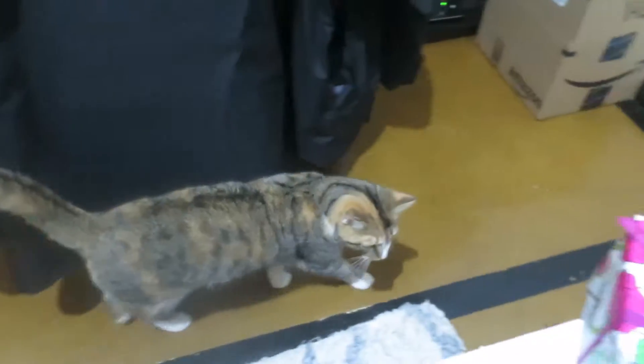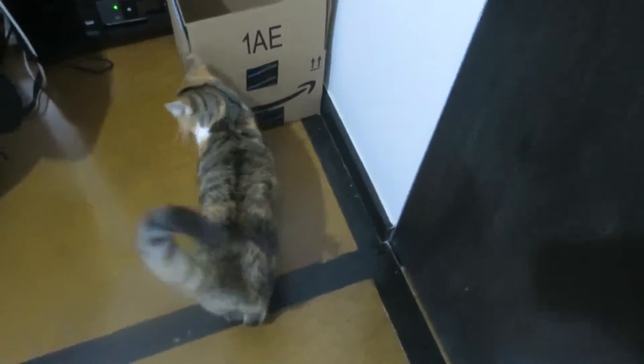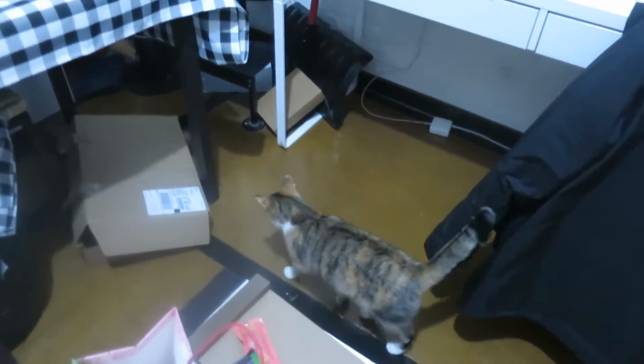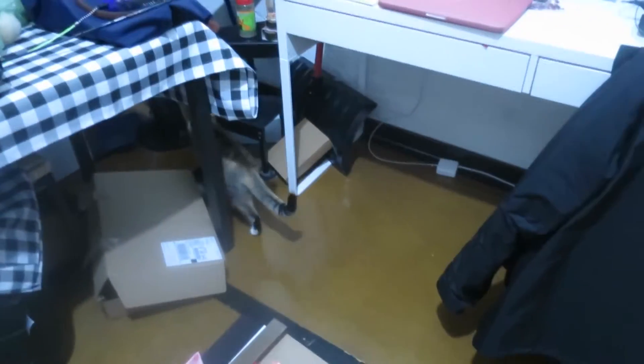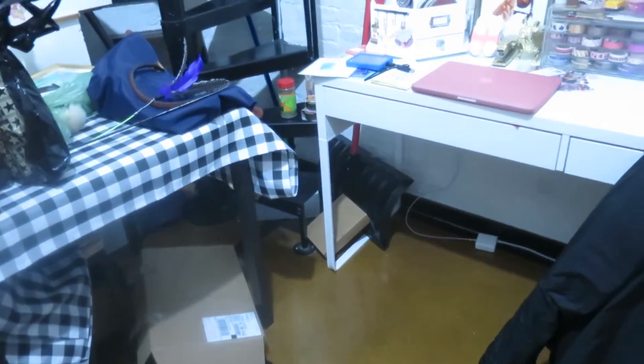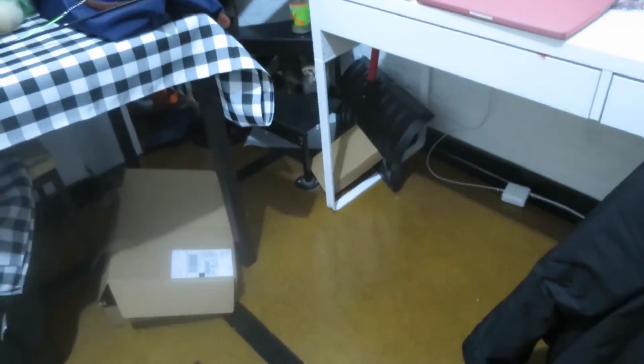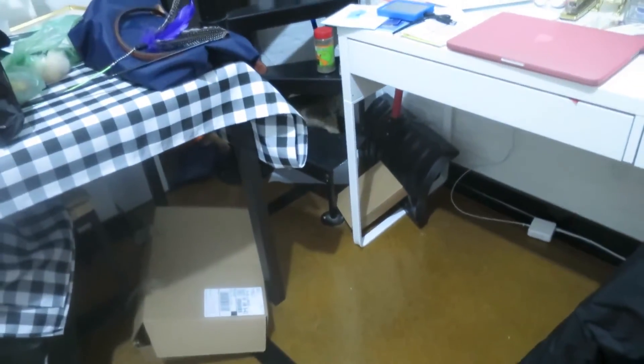We're now going to show the traumatized cat after her inflatable unicorn horn experience — she's not very happy. She's going to go in her box; she's obsessed with it. She loves boxes. Like they say cats love boxes — this cat loves, loves, loves boxes. She's hiding from us right now. That's her food corner over there, so she's just going to eat her feelings, I think.